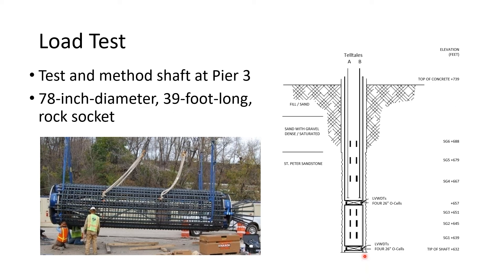The initial test shaft had a design tip elevation of 632. In our borings, there was only about 5 to 10 feet of artesian head over the existing ground surface. But when Case Foundations actually started installing the test shaft and got into the artesian conditions, the actual height of artesian head was 15 feet over the existing ground surface. This would cause significant challenges for drilled shaft construction, particularly at piers 3 and 4. The decision was made to abandon the initial test shaft and install a second test shaft with the tip elevation brought up to elevation 645.